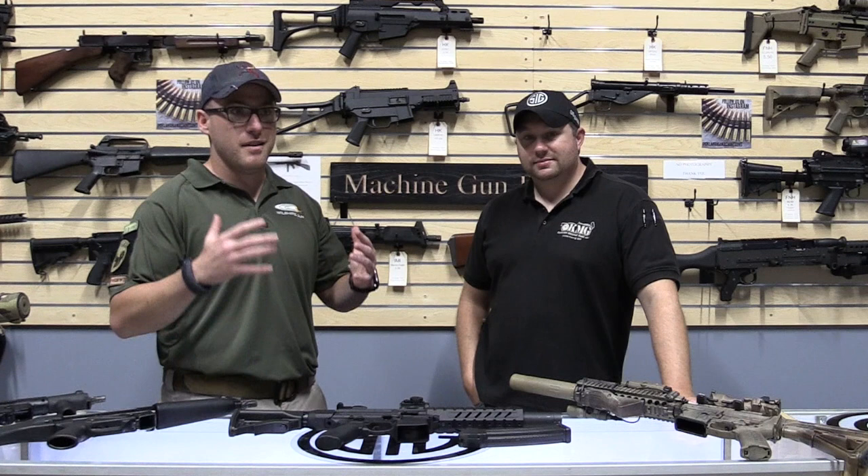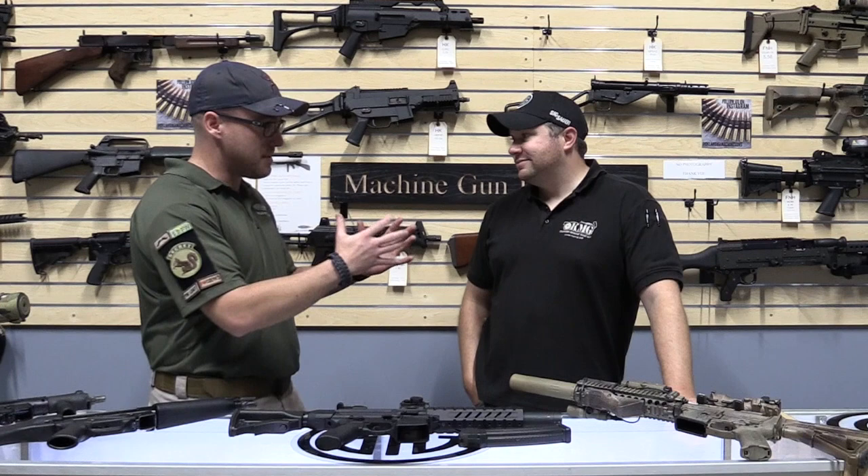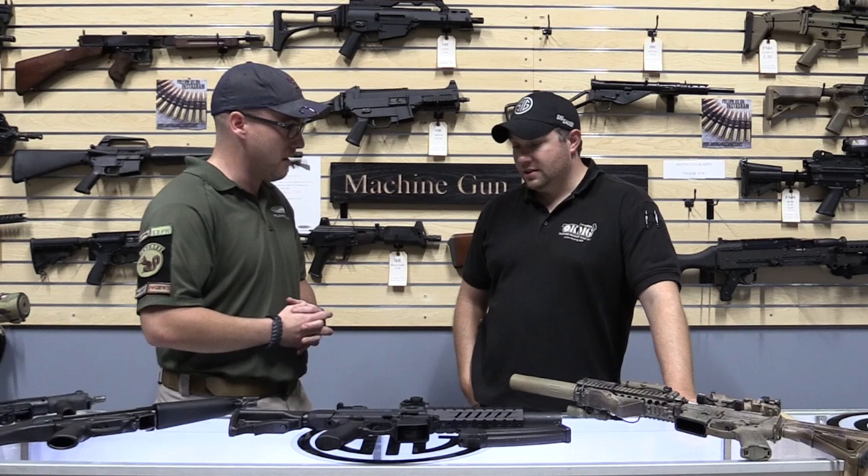Down here inside Wilshire Gun and one of the coolest shops you'll find anywhere around — Oklahoma Machine Guns. I'm here with Tyler. Tyler, you've got something really cool for us, brand new from SIG this year. Why don't you go ahead and talk to us all about it.